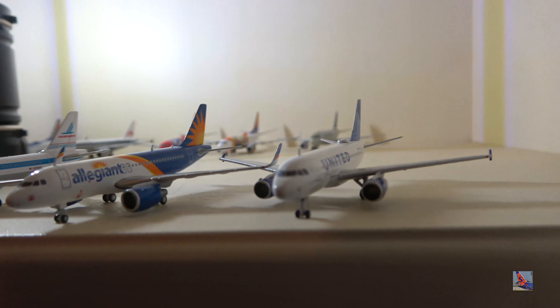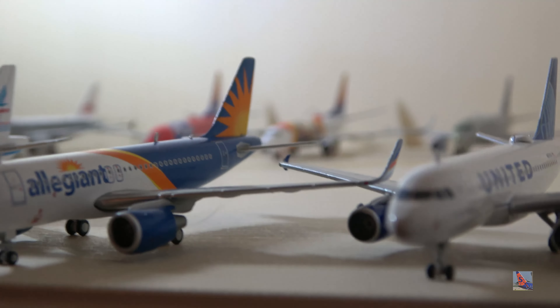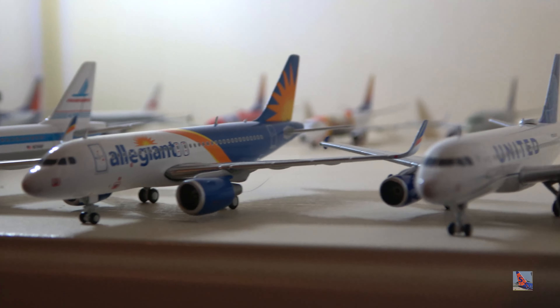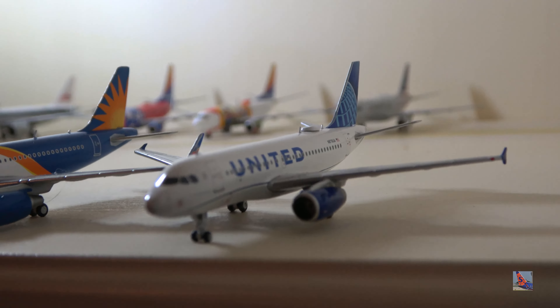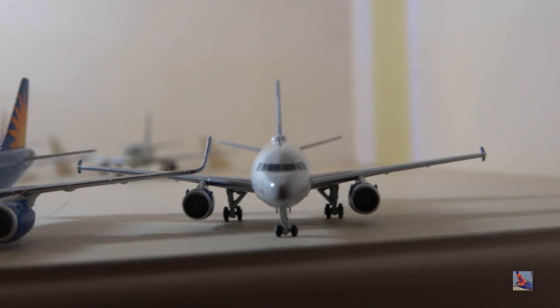Moving on to the last two: an Allegiant A319 in the new colors with Sharklets — as far as I know no Allegiant A319 actually has Sharklets, so this is a very fantasy model. And a United A319 in the new livery by Gemini Jets — I heard a few people got this broken, but thankfully I was not one of them.